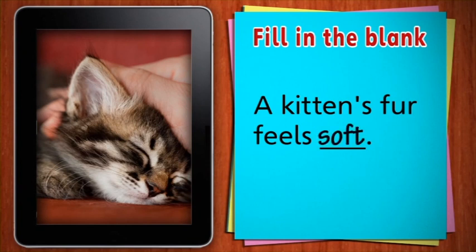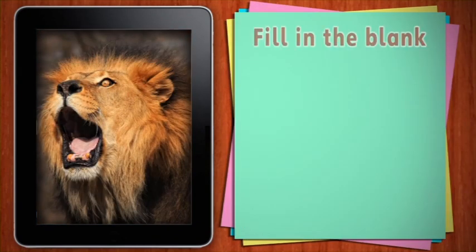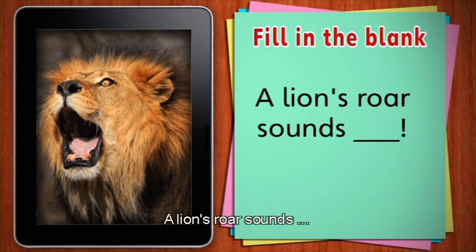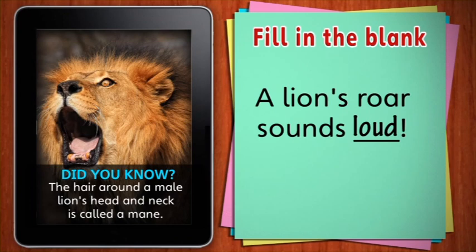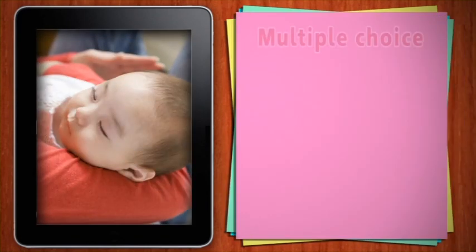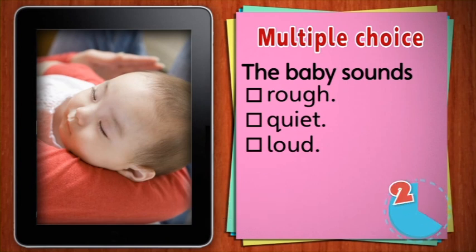A kitten's fur feels soft. Kittens are baby cats. They do have soft fur, but they have sharp teeth and claws. A lion's roar sounds loud. Did you know that the hair around a male lion's head and neck is called a mane? This baby is sleeping. How does a sleeping baby sound? Is the baby rough, quiet or loud? The baby is quiet.